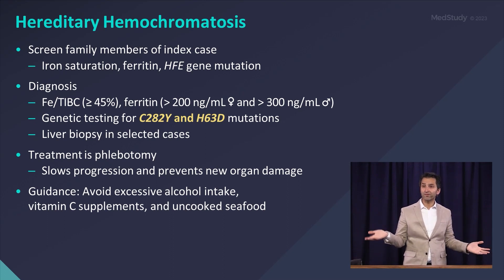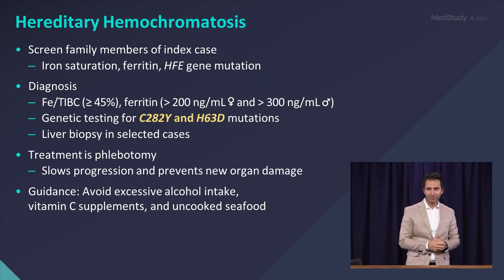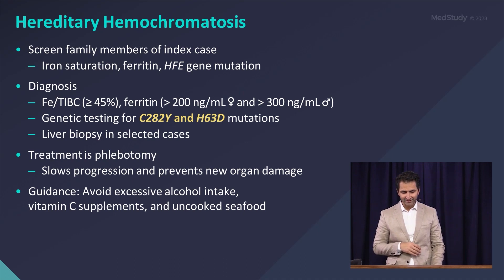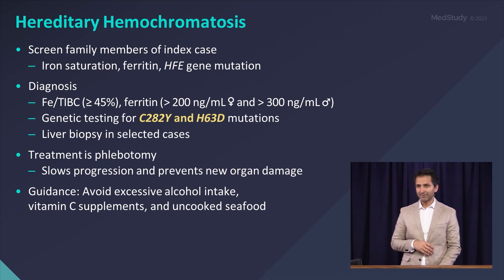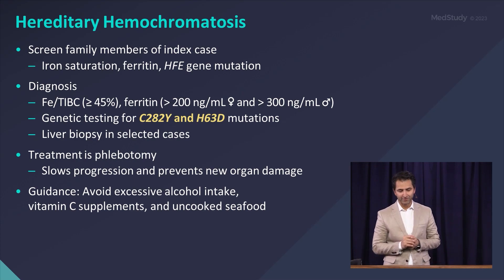The treatment for hemochromatosis is therapeutic phlebotomy. You take off the excess iron, and over time it may slow progression and prevent new organ damage. There are also general guidelines for patients to avoid excessive alcohol intake and vitamin C supplements, which enhance iron absorption, as well as uncooked seafood that could lead to infections.